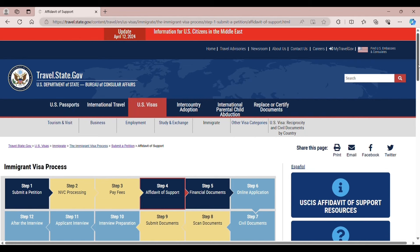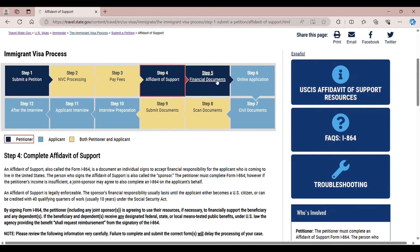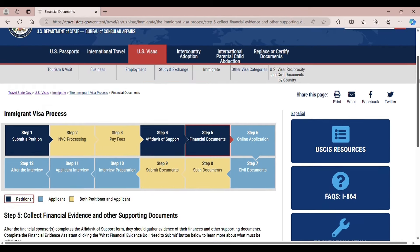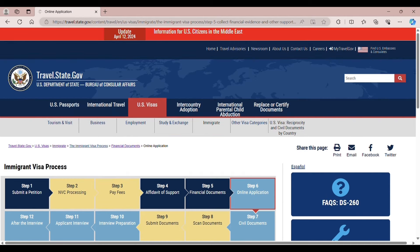Step 4 is the affidavit of support. You need to sign Form I-864, indicating that you agree to financially support an immigrant who applies for either an immigrant visa or adjustment of status to become a lawful permanent resident. Step 5 covers financial documents — your tax papers like W-2, income tax return, and Form I-864A.